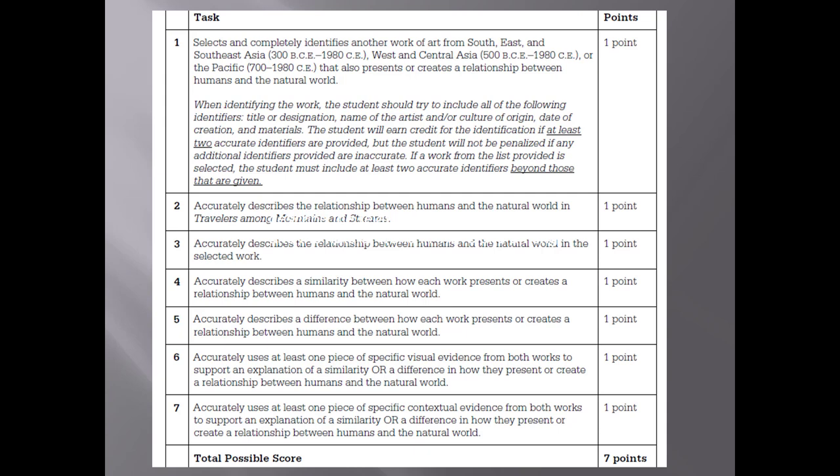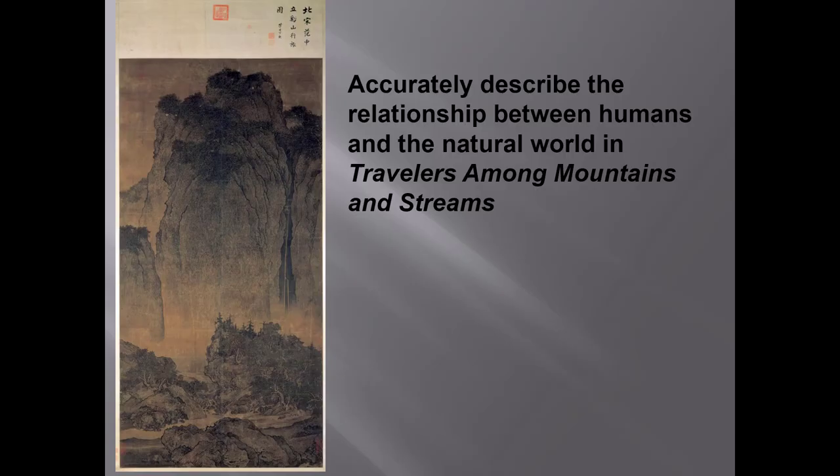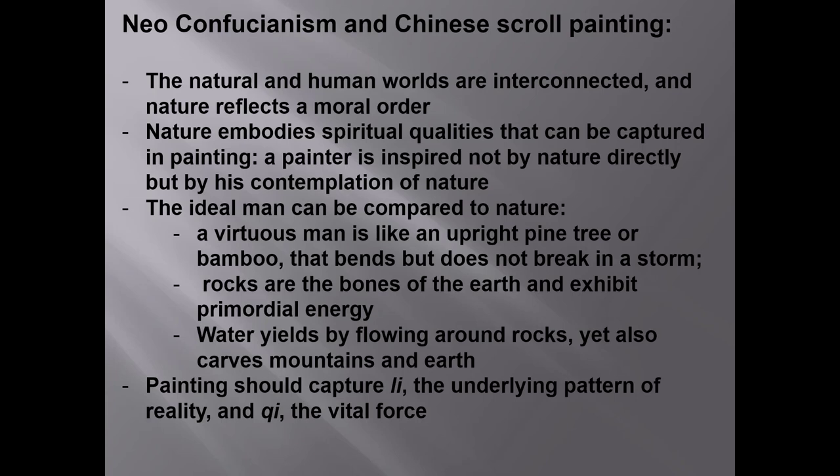Write in complete sentences, but make it very easy for your grader to see that you are answering every part of the question in order. So your second task — the second point in the rubric — is to describe the relationship between humans and the natural world in Travelers Among Mountains and Streams. Let's stop there and talk about this second task. So we're not comparing yet and we do not have to distinguish yet between visual and contextual evidence. So what do you see, and why does the artist want you to see it? You saw this summary slide in your lecture and it's included in your workbook as well, although I just now noticed that I left a letter out in the word 'qualities' — it's now fixed.